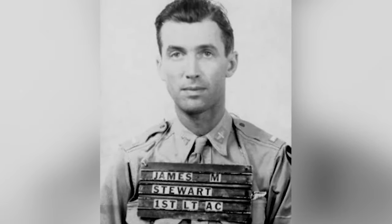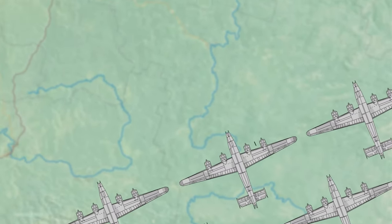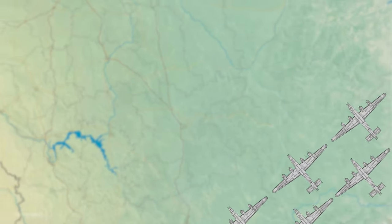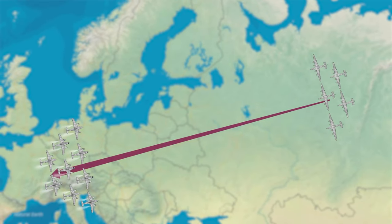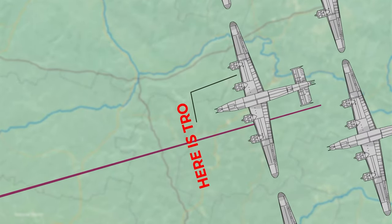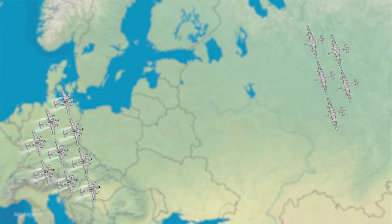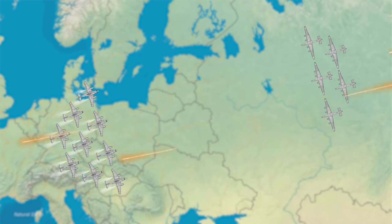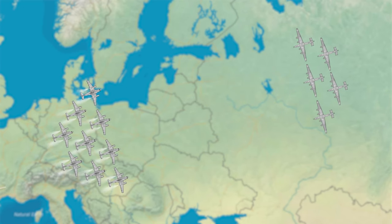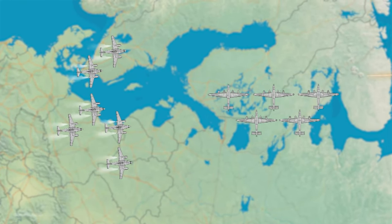The encounter was described by James Stewart, an American bomber pilot, who was flying his B-24 Liberator over Berlin. Stewart recalled, 'We were cruising along at 20,000 feet when I saw these nine jets come in at 11 o'clock high. They were coming in hot right into the middle of the formation, and I said to myself, here's trouble.' The Me 262s immediately attacked the B-24 formation and a fierce dogfight ensued. Stewart's gunners managed to shoot down three of the Me 262s, but the remaining eight relentlessly pursued the bombers, firing their deadly cannons.